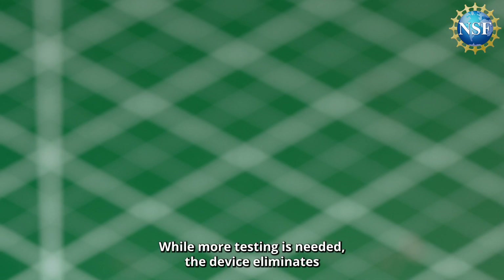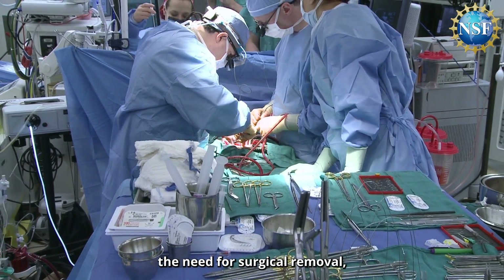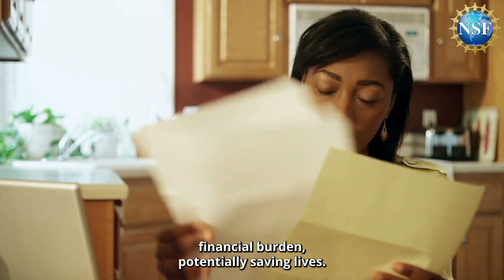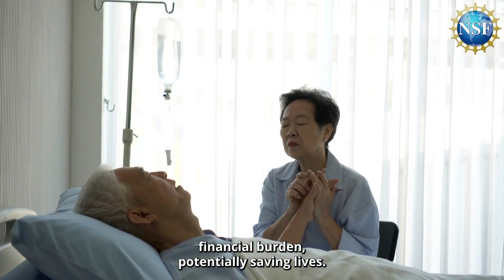While more testing is needed, the device eliminates the need for surgical removal, thus lowering infection risks and easing patient financial burden, potentially saving lives.